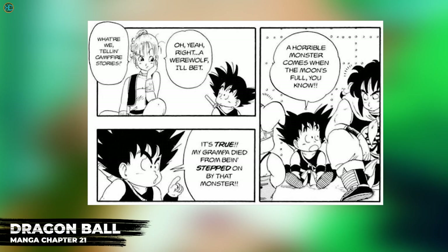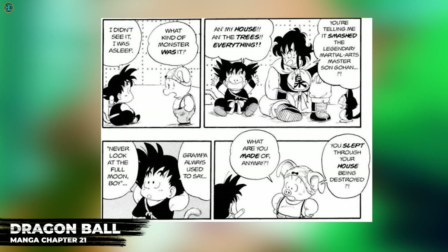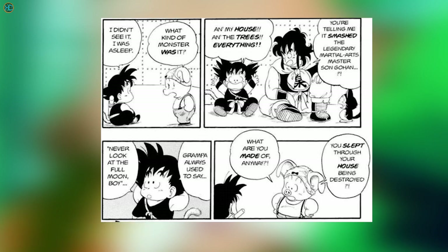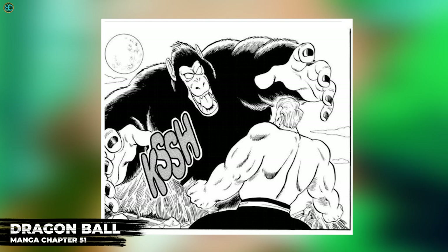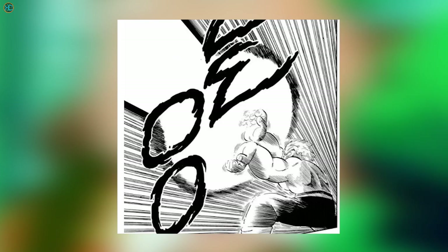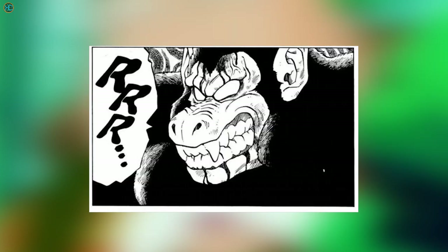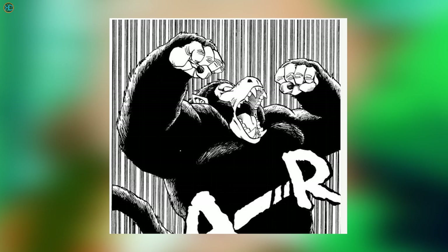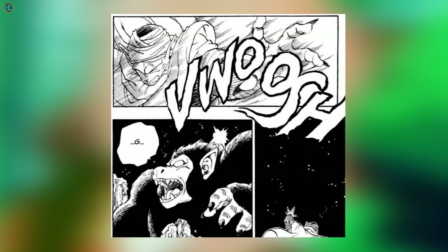Goku stated how Grandpa Gohan was killed by a monster that came out at the full moon, so Goku must have transformed a few times before Grandpa Gohan was killed because he told him to never look at the full moon. It was inferred that Goku killed Grandpa Gohan whilst in the Oozaru form. Goku transformed again during the 21st Tenkaichi Budokai in Manga Chapter 51 when his tail grew back, but he regressed when Jackie Chun destroyed the moon with the Kamehameha. The transformation could be easily reversed by destroying the source — the moon — or removing the Saiyan tail by cutting it off or pulling it off.